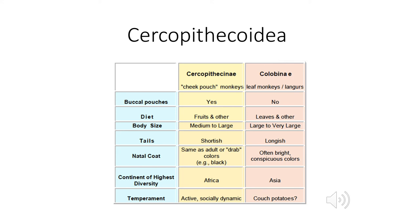Our Colobinae are leaf-eating monkeys — colobus and langurs. They do not have a buccal pouch. Their diet is mostly leaves and other things like flowers and tender shoots, but the vast majority of their diet is leaves. They are large to very large, with longish tails. Because they are mostly arboreal — obviously if they're eating leaves — those tails come in handy to help navigate the trees, sort of acting as rudders.